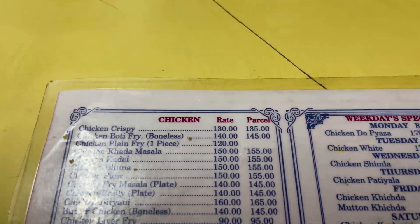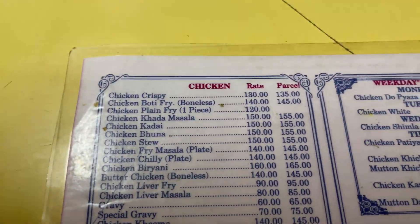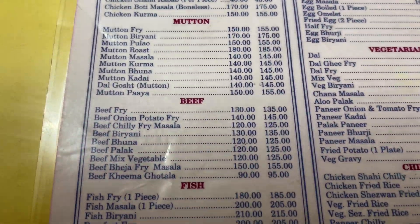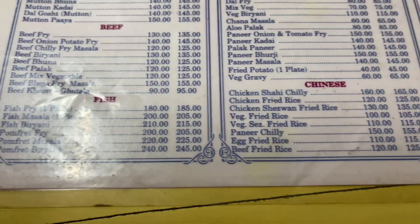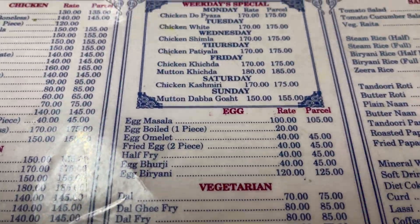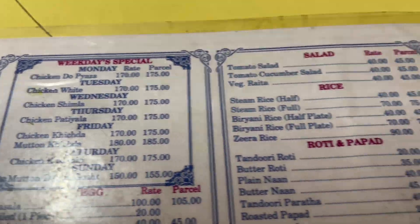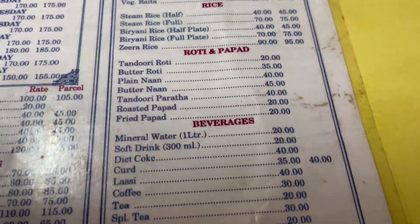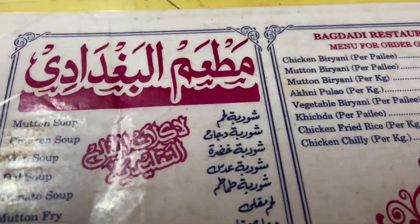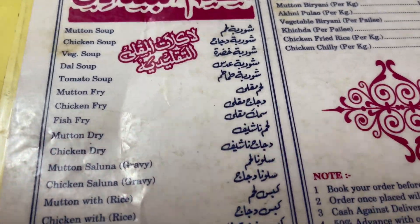This is the Bombay restaurant. This is the whole menu — you can show them the full menu so that you can find out what you can get here. You can add the location to the description so that you can navigate. It's a simple restaurant but there is a lot of food here. We will also try the soup.